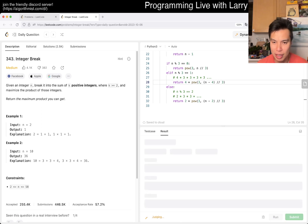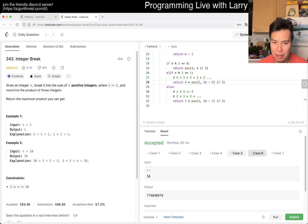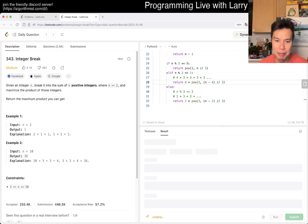This particular problem should be okay. I guess I didn't redo the math on whether that would be too big, but n only goes up to 58, so it's three to the 16 or something, three to the 20. Anyway, this looks good — let's submit. And there you go.